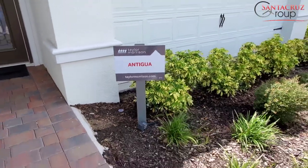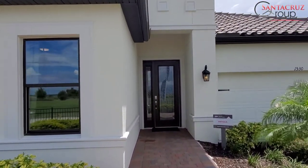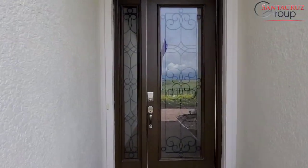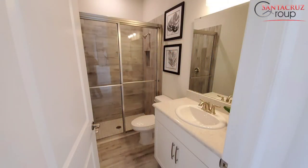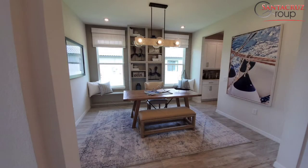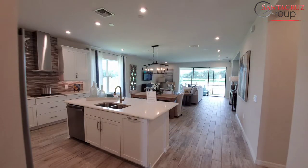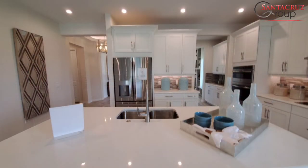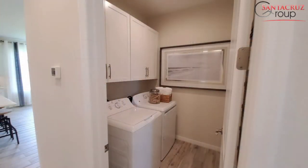Here comes the Antigua. This is one of the models that people really like and order the most. It is a one-story home and it has 2,399 square feet, four bedrooms, three bathrooms, it has a flex room, lanai, and two car garage. The starting price of this one is $375,995. Right now there is a waiting list for this home and they are going to start releasing the lots for sale in September.